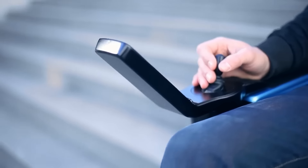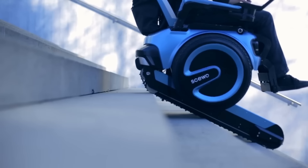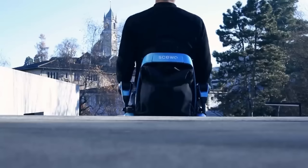Manta 5 Hydrofoil SL3 is more than a bike. The Manta 5 Hydrofoil SL3 costs $9,999 to pre-order.